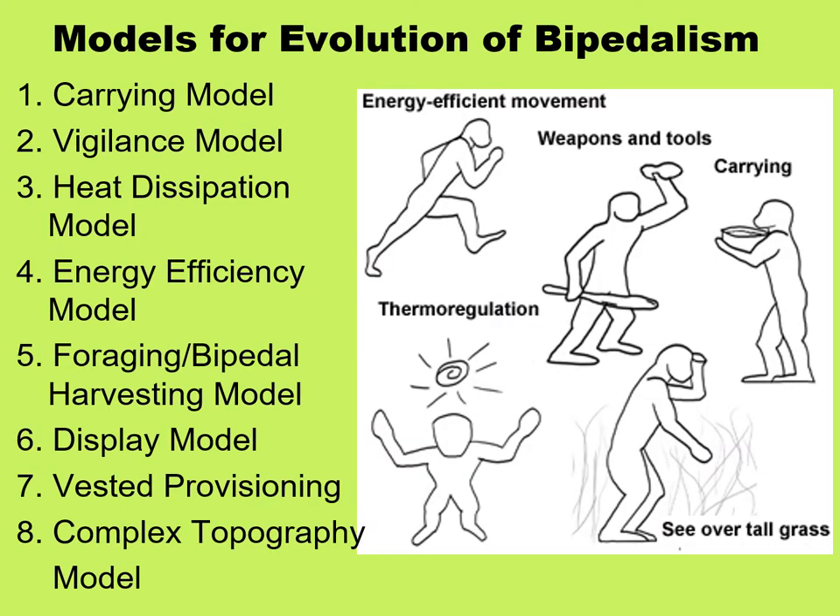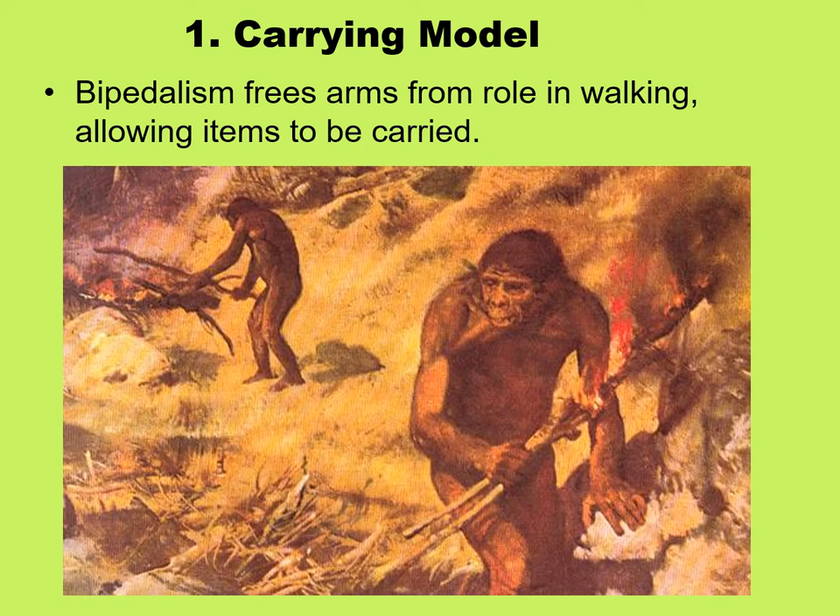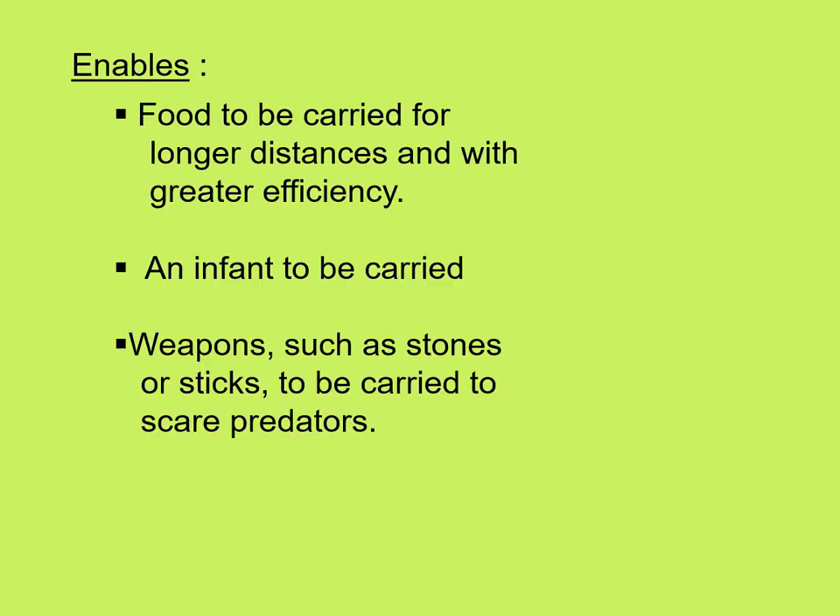At least eight different models have been proposed for the evolution of bipedalism. Many are based on the idea that the earliest humans arose in savannas when the woodlands went away. We now know the earliest humans we have are found in woodlands, but some of these ideas can still apply. The first is the carrying model: bipedalism frees the arms from their role in walking and allows you to carry items — food over longer distances, an infant, or weapons such as stones or sticks to scare off predators.